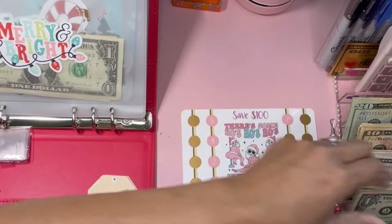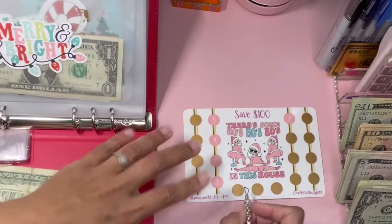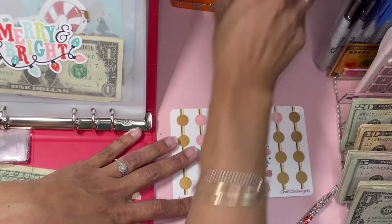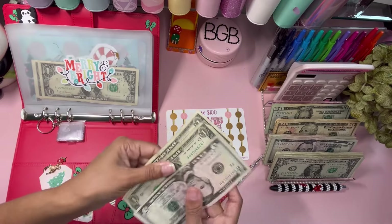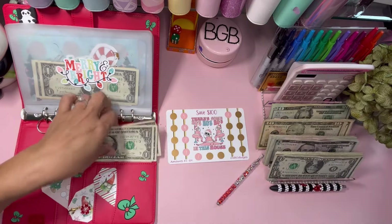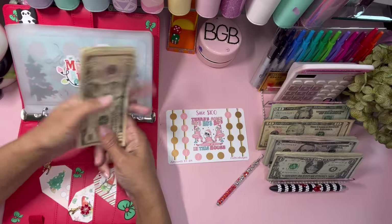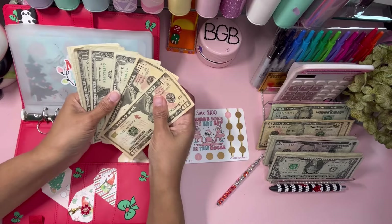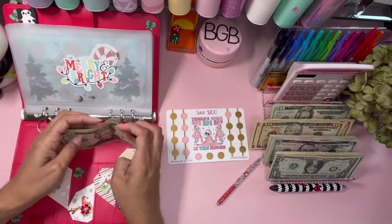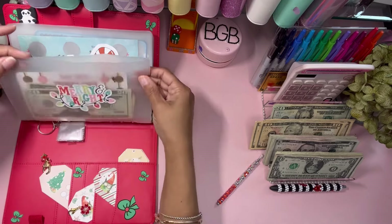That challenge was seven dollars, so let's save seven today. We scratch again — another seven — so that's 14 saved on this one. We're taking two more ones and a ten, so in our ho ho hoes challenge we now have $26. We're consolidating to larger bills to make it easier to count at month close.